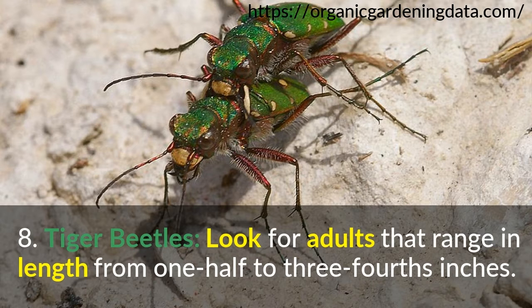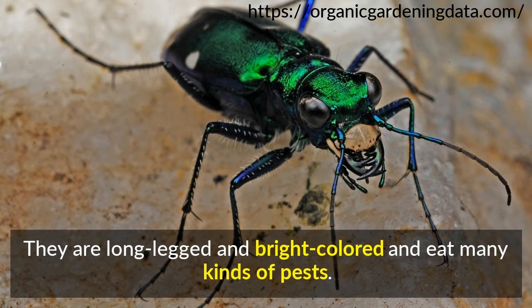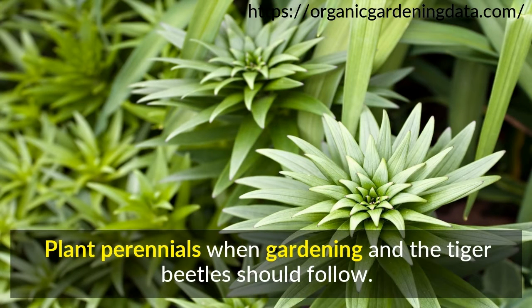Number 8: Tiger Beetles. Look for adults that range in length from one-half to three-fourths inches. They are long-legged and bright-colored and eat many kinds of pests. Plant perennials when gardening and the tiger beetles should follow.